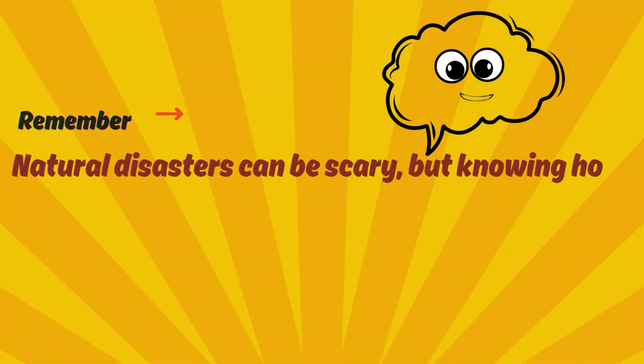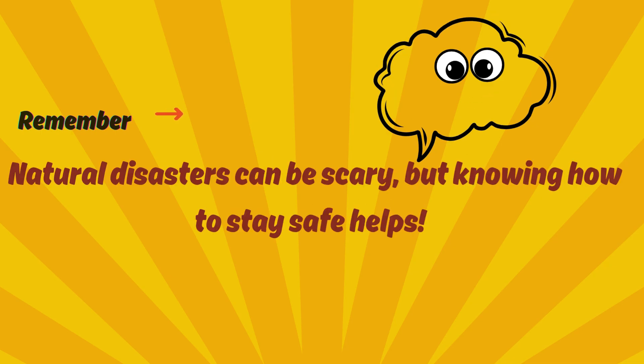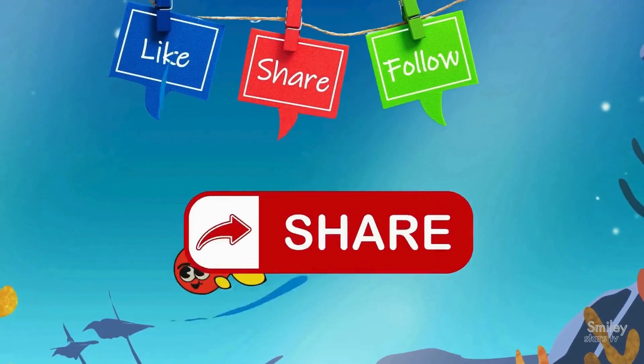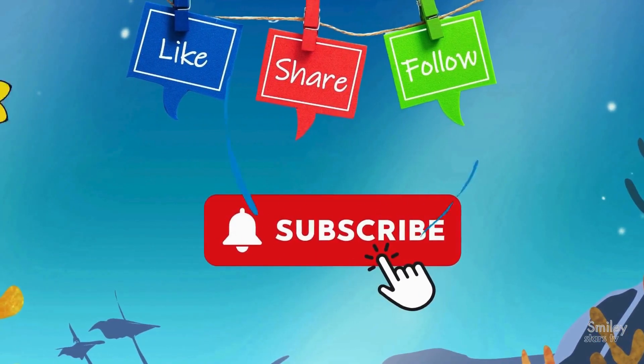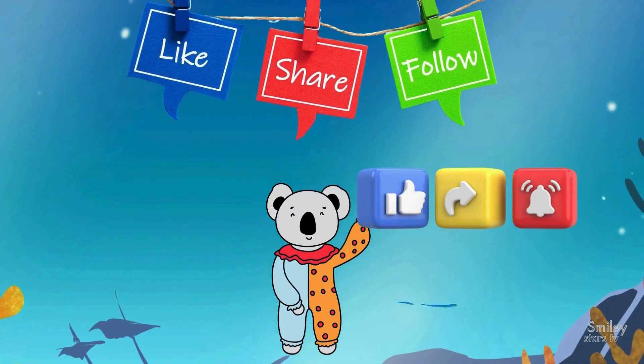Remember, natural disasters can be scary, but knowing how to stay safe helps. Don't forget to like, share, and subscribe for more fun learning adventures. See you next time for another exciting journey. Bye-bye!